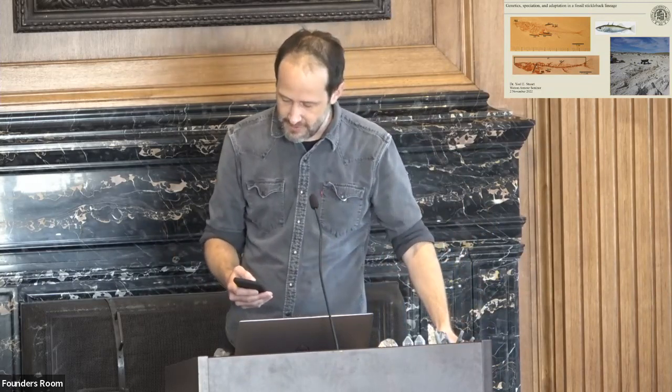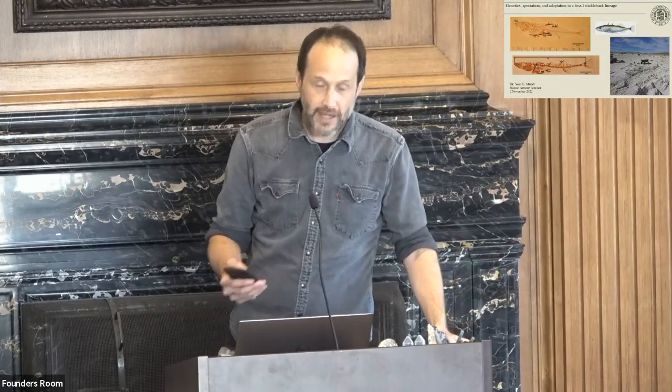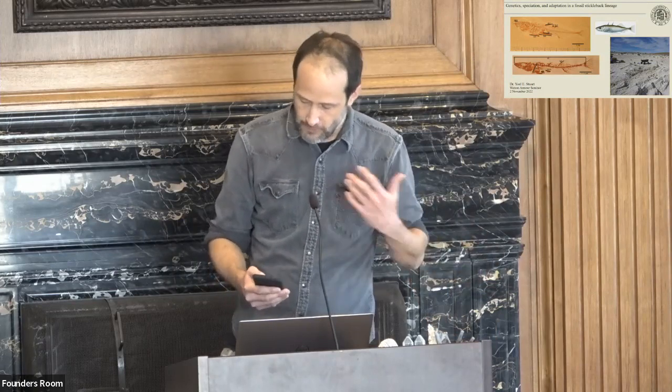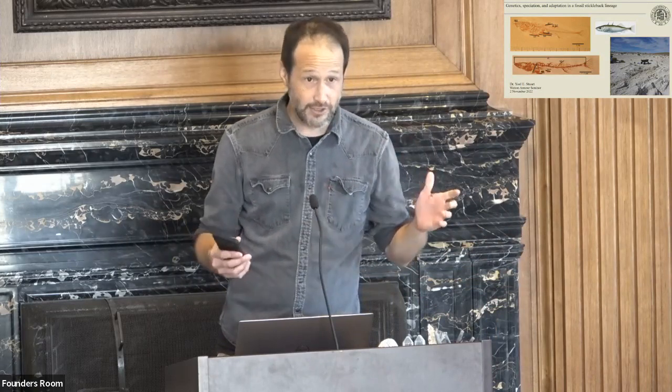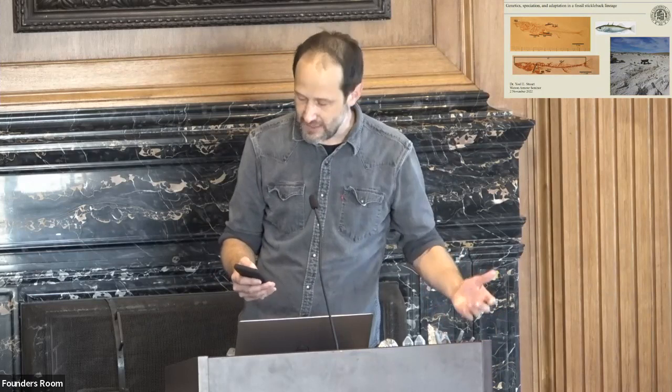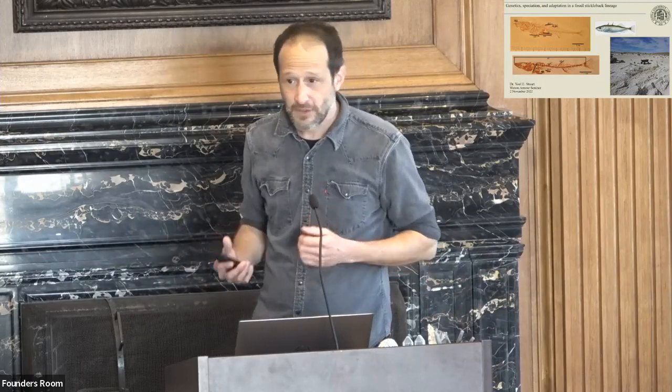He's really devoted a lot of time to mentoring students — he's mentored over 40 undergrads and three masters students, and published a number of papers with them as first authors. Yoel earned his undergrad from UC Davis and his PhD from Harvard University, working with Jonathan Losos on anoles. He's received NSF grants including an NSF EAGER grant to study nuclear radiation effects on resurrected Daphnia lineages and a new NSF CAREER grant on fossil sticklebacks.